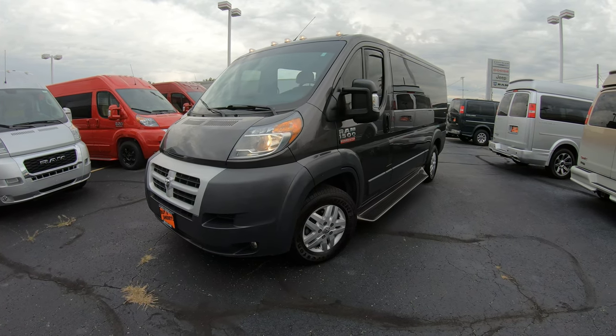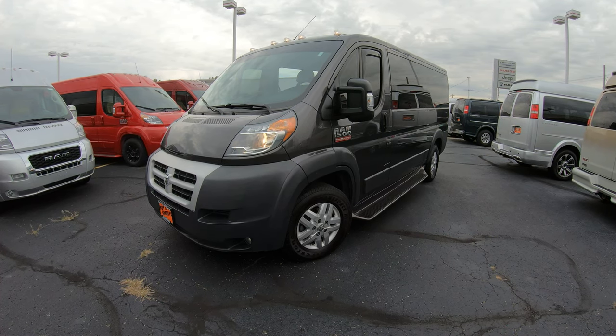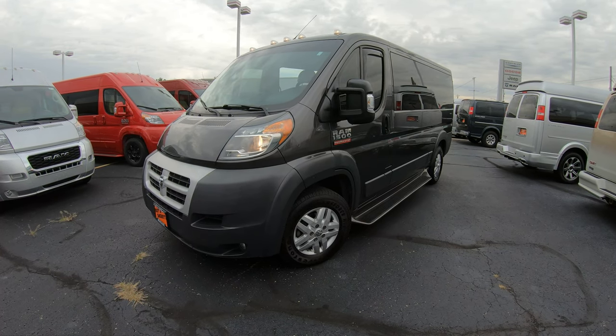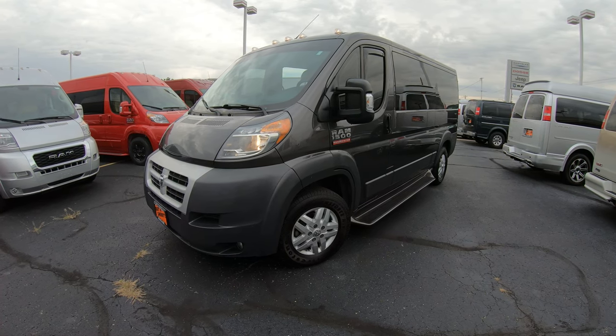We ship nationwide with all of our conversion vans, so whether you're looking at a new or pre-owned vehicle and you live out of state, we can ship this vehicle directly to your door. No need to worry about transportation — we will handle all of that for you.